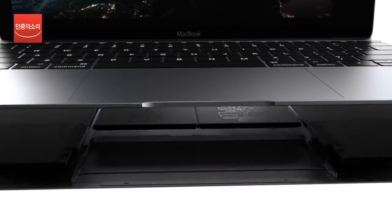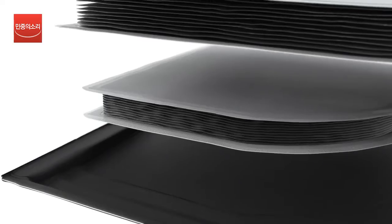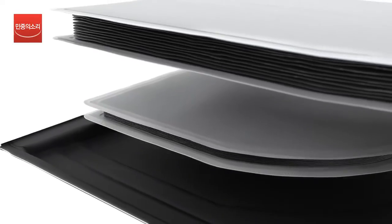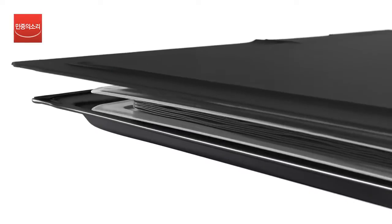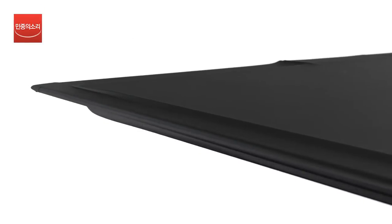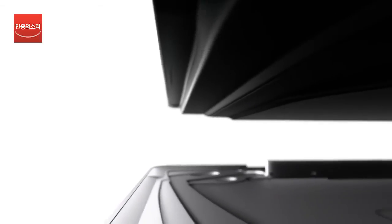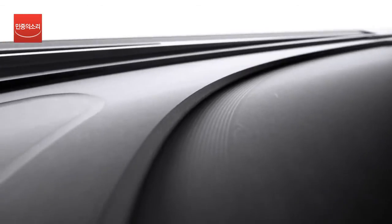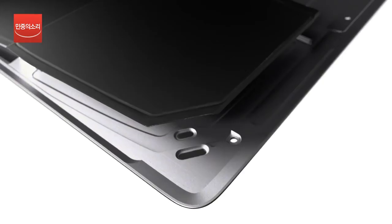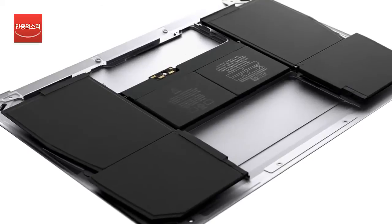To make all-day battery life possible, we developed new battery technologies. We actually changed the construction and internal chemistry of the cells, which are now manufactured in discrete sheets. These sheets are stacked in a terrace structure that was developed along with the external enclosure. The design allows for 35% greater battery capacity in this compact space.